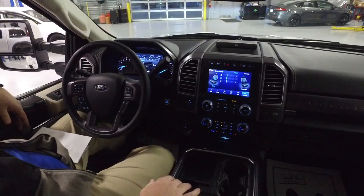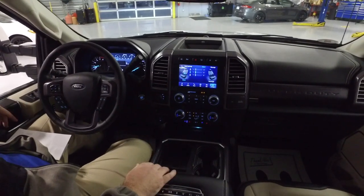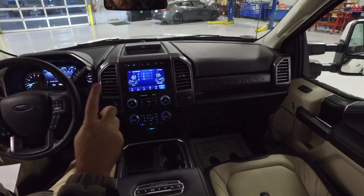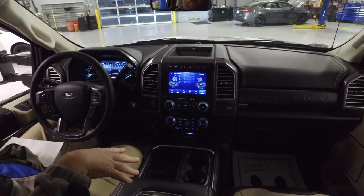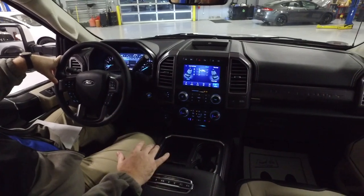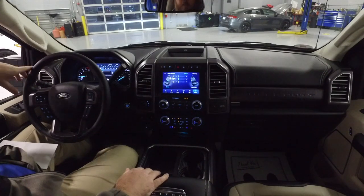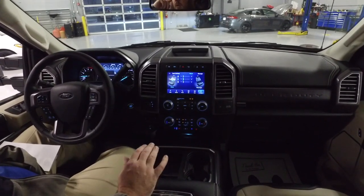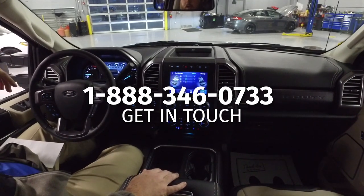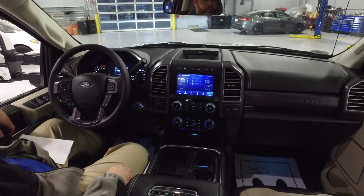That about does it for the interior. Drop questions in the comments and I'll get back to you. We have a good chunk of these Super Duties in right now — four F-450 2020 models: two Limiteds, a King Ranch, and a Platinum. No dealer fees, no doc fees, and there's a thousand-dollar rebate available right now on these. We're right off I-65, about 30-45 minutes north of Nashville at exit 6. Give us a call — we'd love to have your business. Thanks y'all and have a great day.